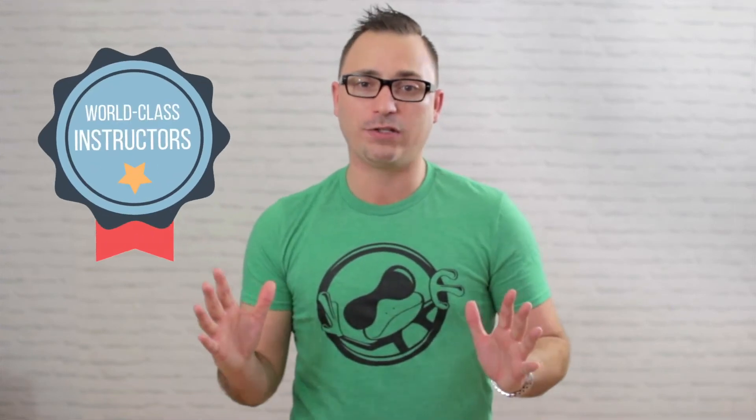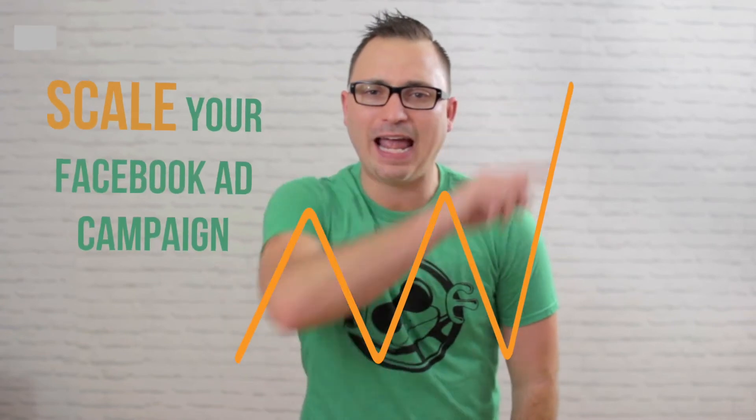Everything is taught from world-class instructors. Learn how to set up your fan pages the right way, how to set up your business Facebook ads account manager, how to research interests that sell that you can target with your Facebook promotions, and how to scale your Facebook ad campaigns without losing your ROI.